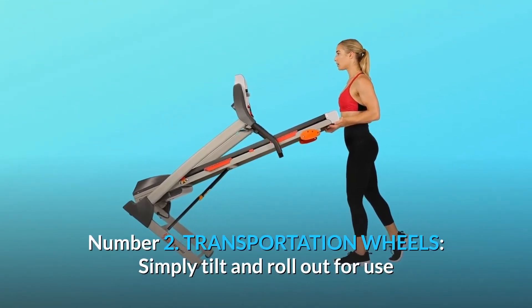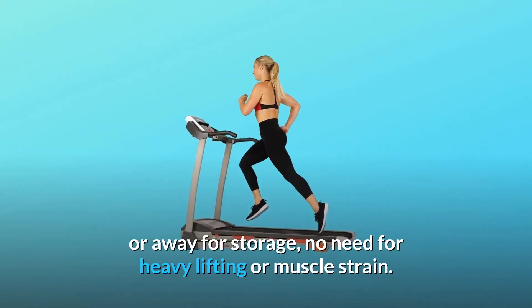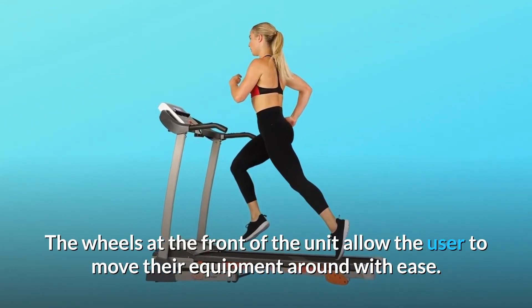Number 2: Transportation Wheels. Simply tilt and roll out for use or away for storage. No need for heavy lifting or muscle strain. The wheels at the front of the unit allow the user to move their equipment around with ease.